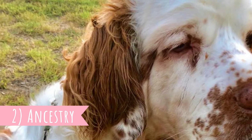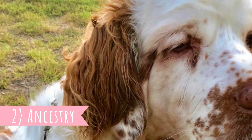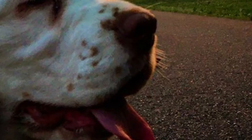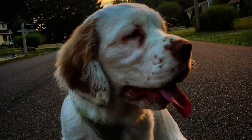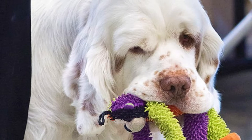Number 2: Ancestry. Since we are not sure about the breed's place of origin, we cannot be certain about its ancestry either, but there are some theories. One suggests crosses between the Alpine Spaniel and Basset Hound, and possibly a Great Pyrenees as well. This seems very plausible, because the Clumber Spaniel does kind of look like a mix of a Spaniel and a Basset.